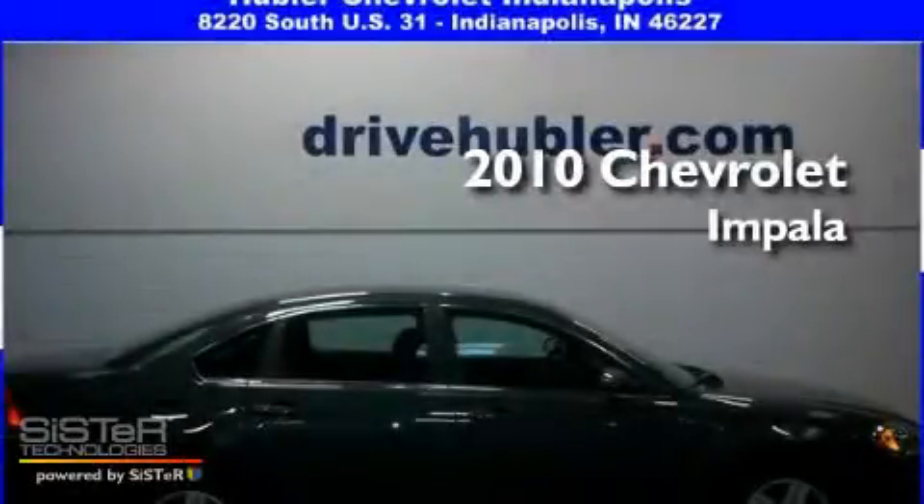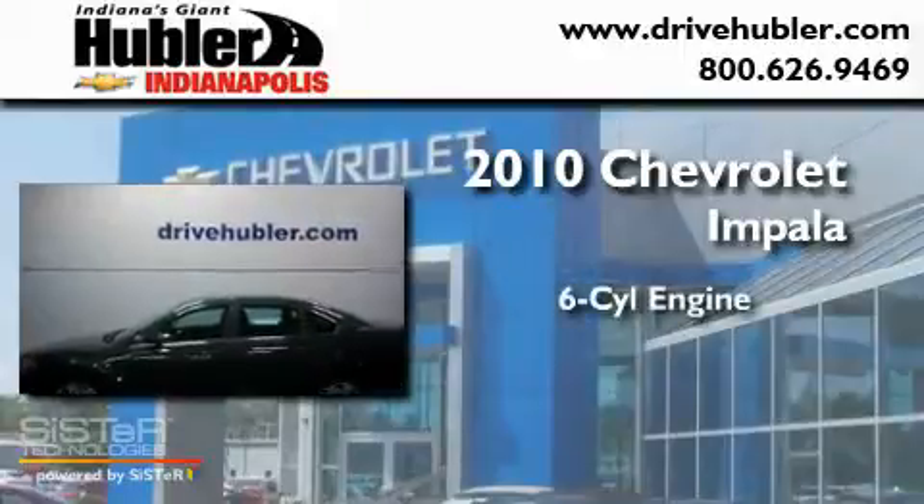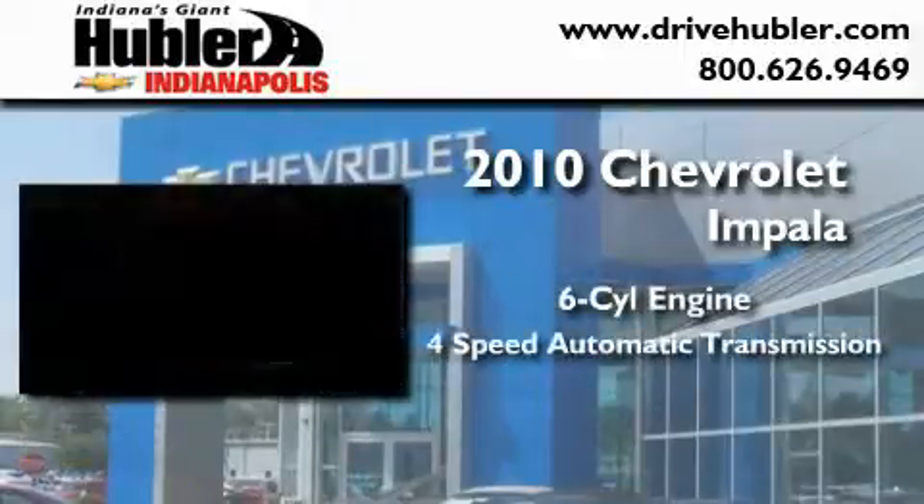This is a certified pre-owned 2010 Chevrolet Impala. It features a six-cylinder engine and a four-speed automatic transmission.